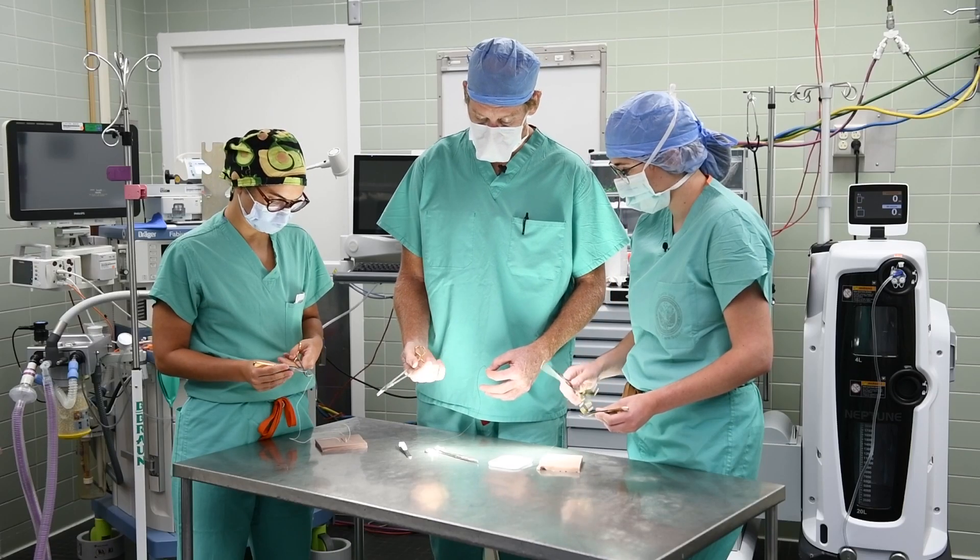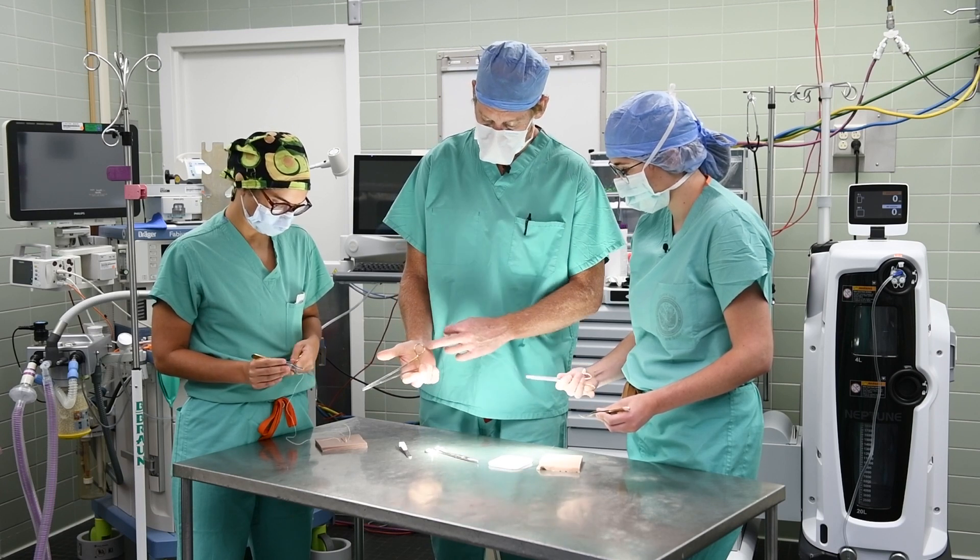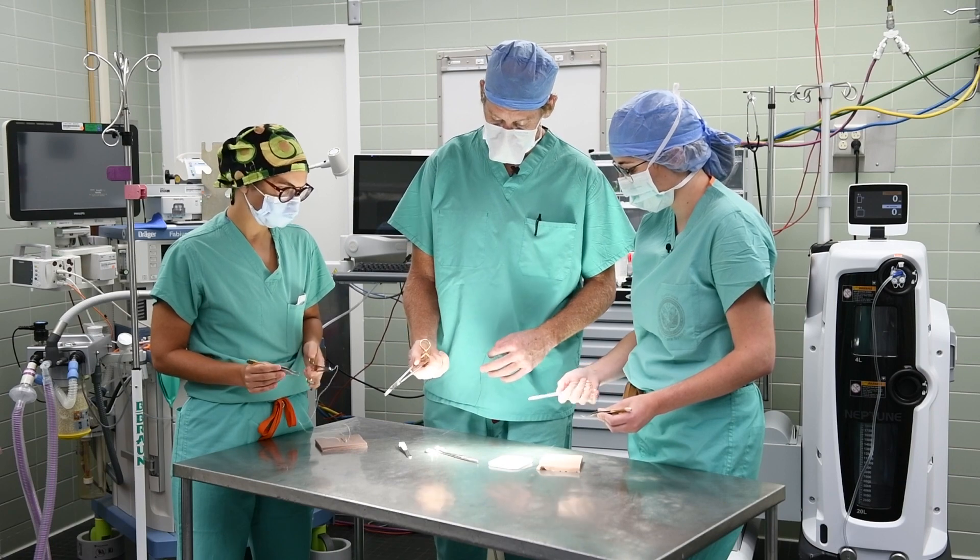By national standards, every PA student is required to do a surgical rotation. Surgery brings a different mindset, a different patient population, and obviously a lot of technical skill that you don't get to learn elsewhere.